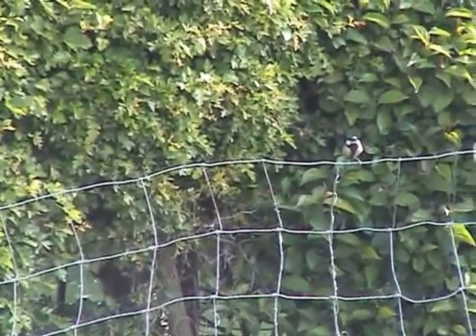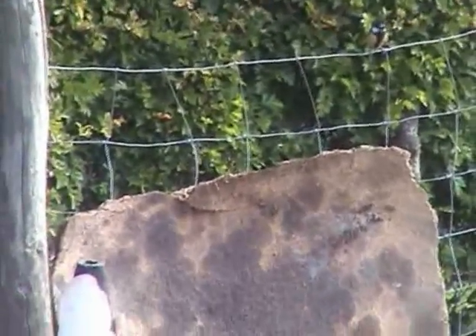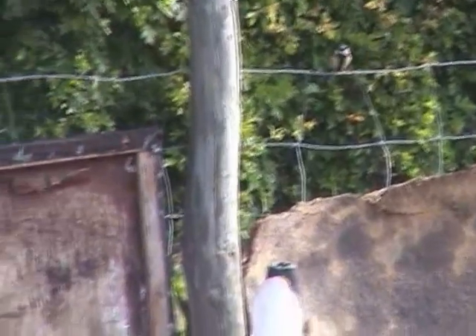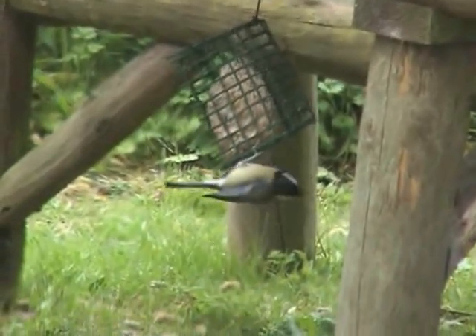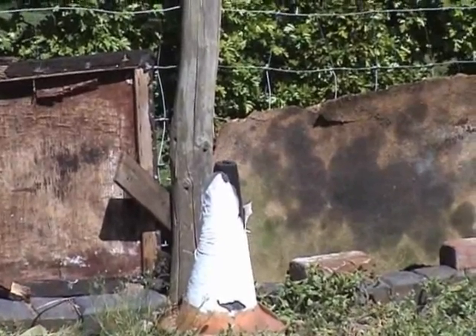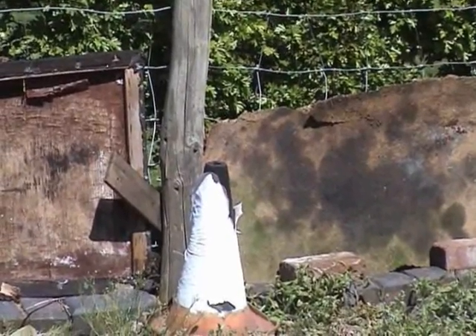I'm told that great tits can sometimes be seen going around in small groups, although I've never seen that. Whereas long-tailed tits are often seen in little groups, as we shall see. Great tits usually nest in a hole or cavity in a tree, building, or in a traffic cone. They can live up to about 13 years old.